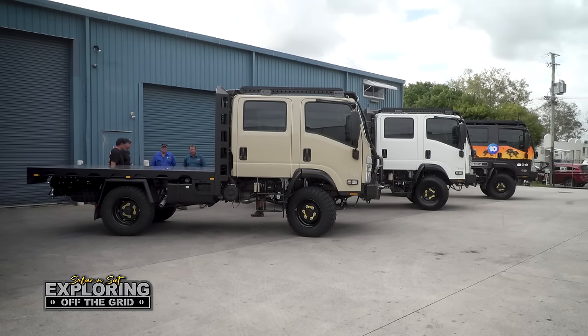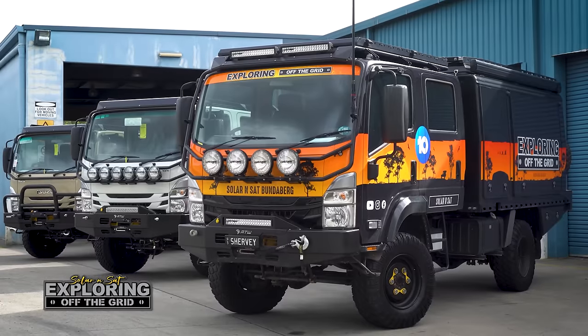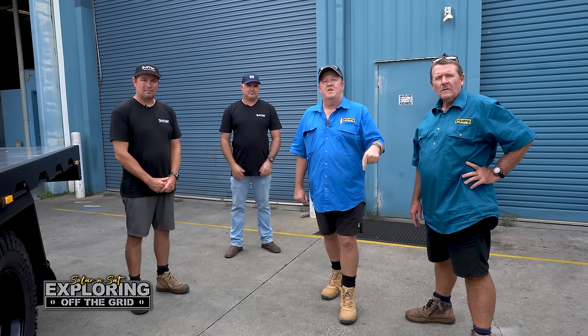Appreciate you guys coming out. No, thanks for the tour. Well guys, if you're after an expedition truck like mine or an All Terrain Warriors build, make sure you get in contact with Nick and Chris here at All Terrain Warriors, Sunshine Coast. Check out the details below in the description. Let's go, thank you.